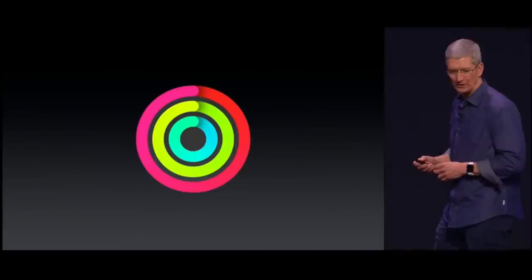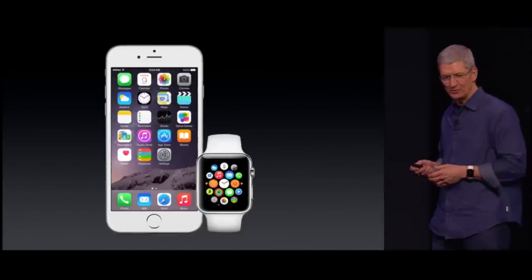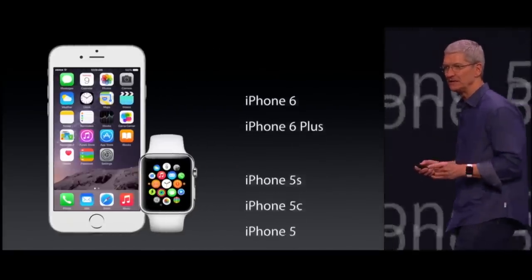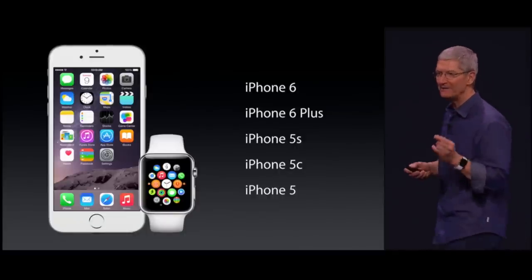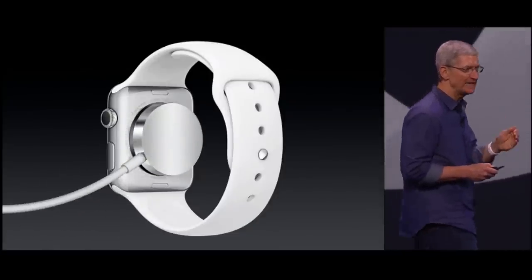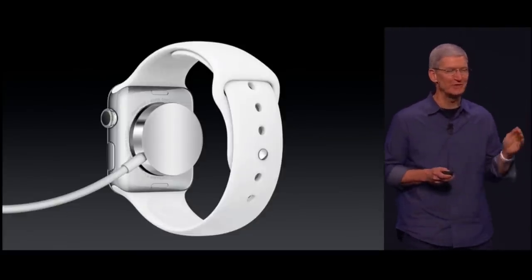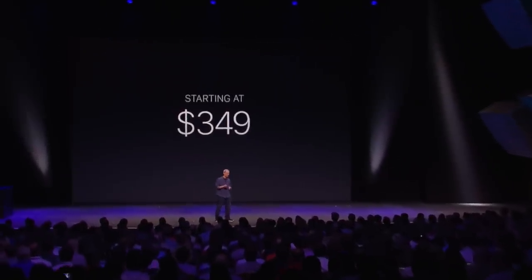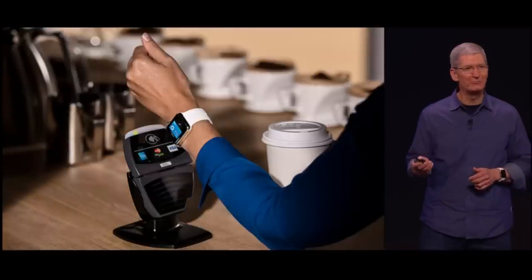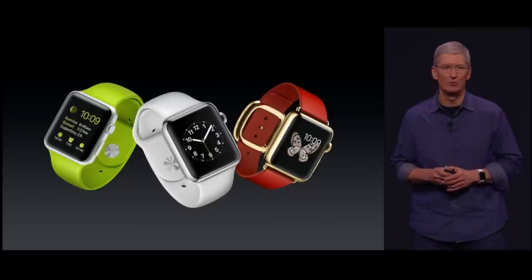We have two new applications in Apple Watch: the fitness app and the workout app. Apple Watch works with iPhone 6 and iPhone 6 Plus, but we've also designed it so that it will work with iPhone 5, iPhone 5C, and iPhone 5S. We're using inductive charging — it has a magnet and it aligns perfectly to the back of the watch. It is so simple and elegant. Apple Watch starts at only $349 and will be available early next year. Apple Pay will work with Apple Watch. It will redefine what people expect from a watch.